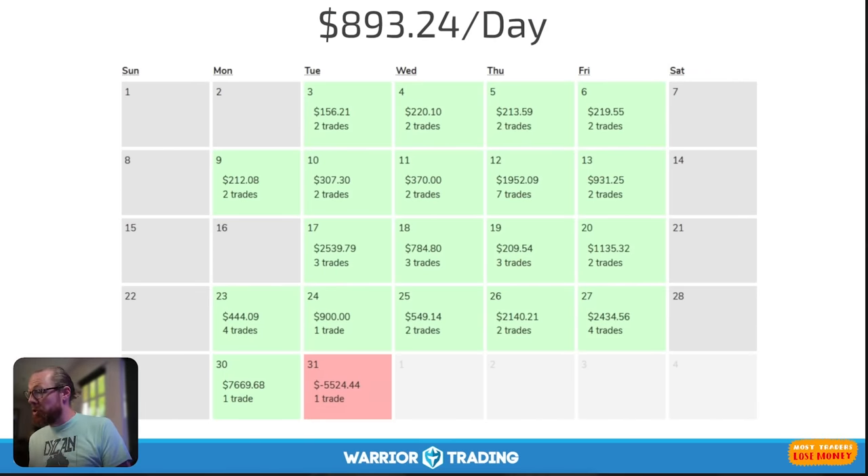I took a total of 49 trades, had 87.8% accuracy — 43 winners, one break-even trade, and five losers. We're going to talk in this episode about how I made $893 per day on average.